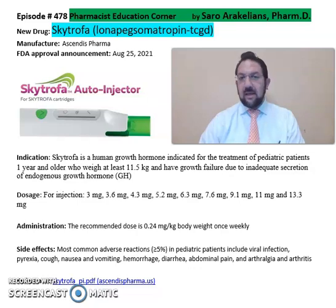So what is Skytrofa, or lulampeg somatropin? Skytrofa is from Ascendis Pharma, FDA approved in 2021. It's a human growth hormone indicated for treatment of pediatric patients one year and older who weigh at least 11.5 kg and have growth failure due to inadequate secretion of endogenous growth hormone in the body.